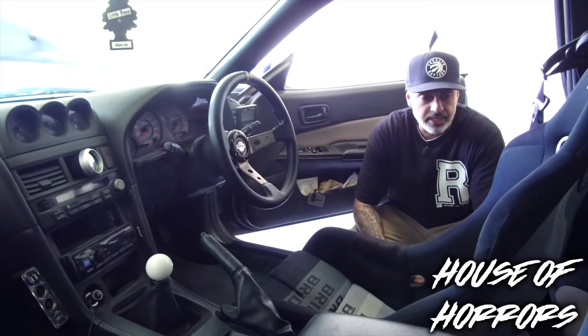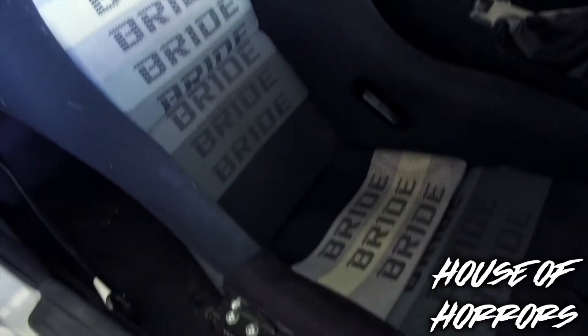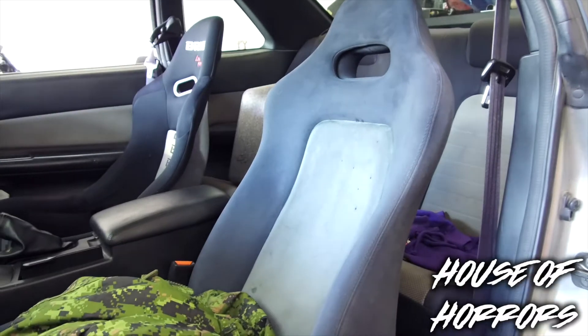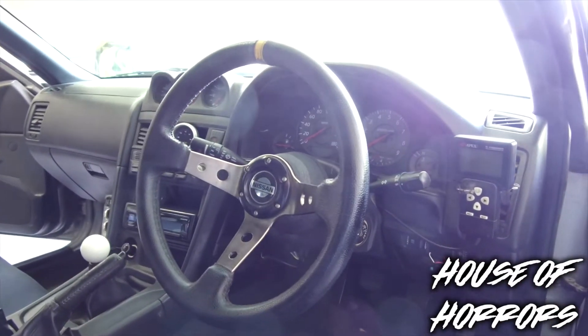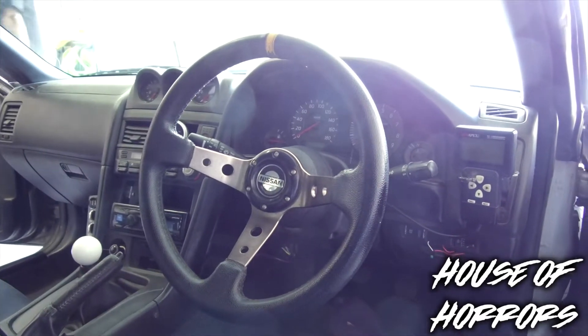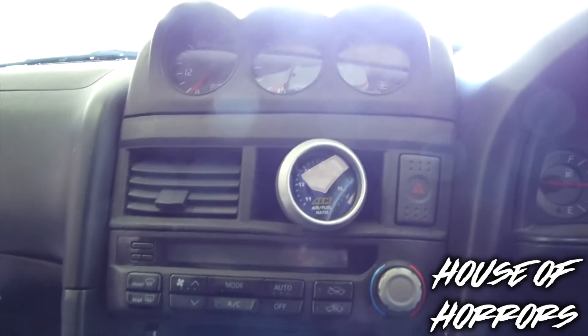Interior-wise, you've got the bucket seat — the Bride Lomax — a GTR passenger seat, the Apexi Power FC ECU with the hand controller, and the data logic to hook it up and do fine tunes. There's also an AEM AFR gauge with a red band.